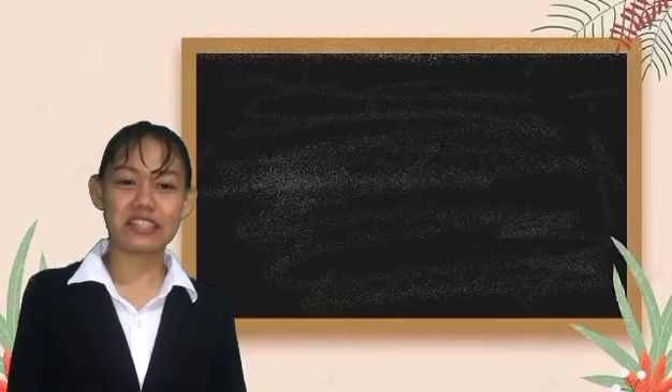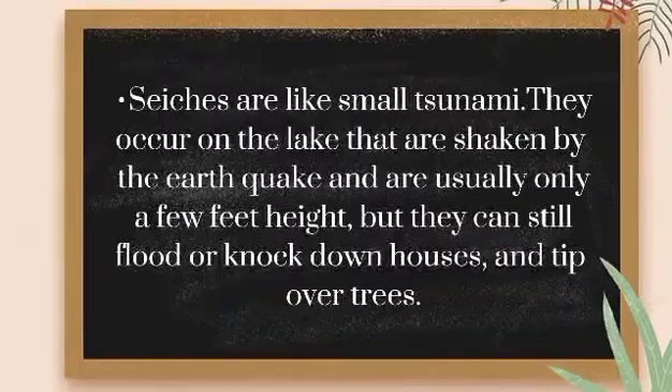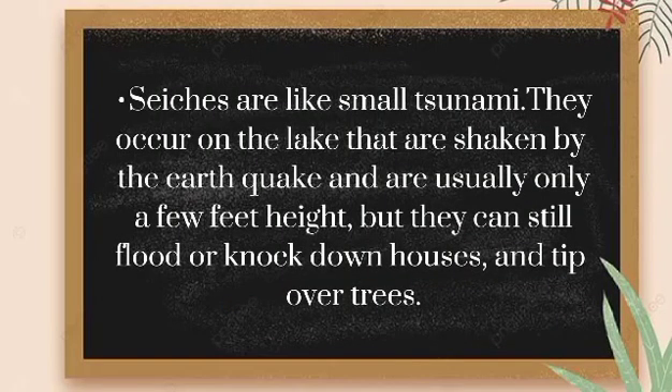After we define a tsunami, let's also define a seiche. So what is a seiche? Seiches are like small tsunamis. They occur on lakes that are shaken by an earthquake and are usually only a few feet high, but they can still flood or knock down houses and tip over trees.